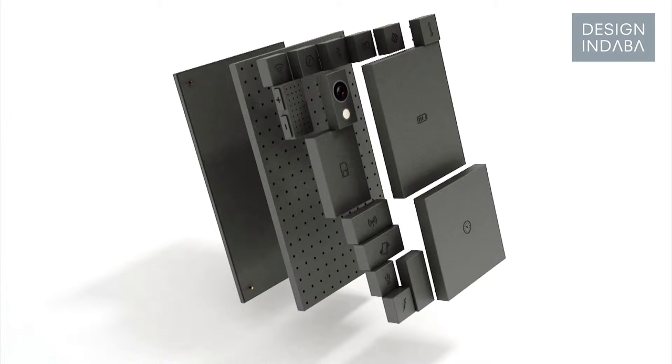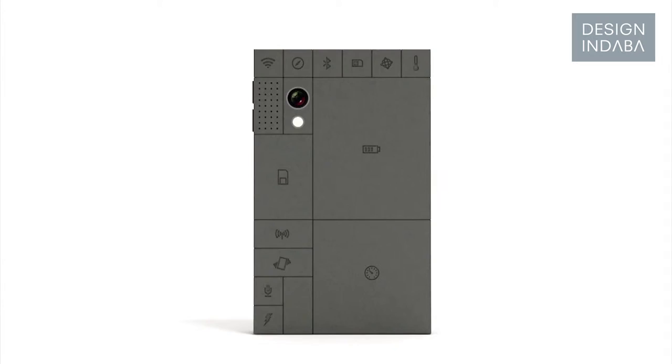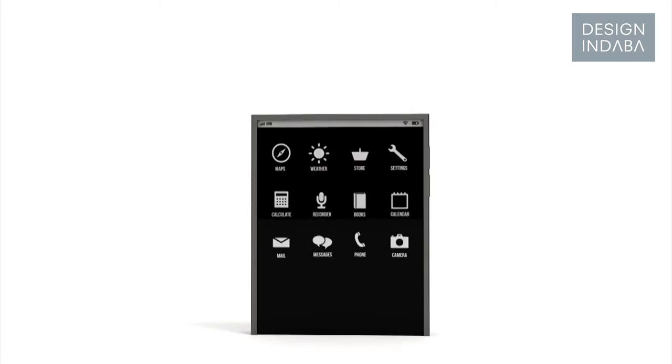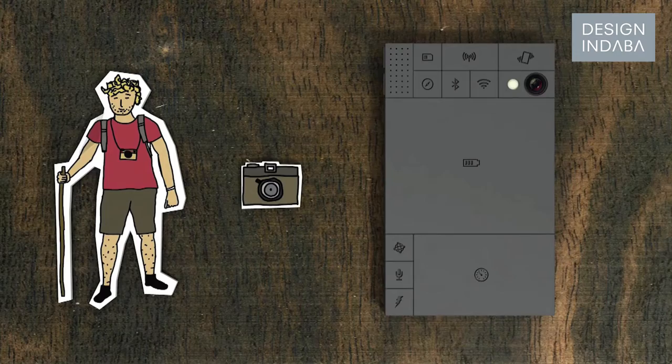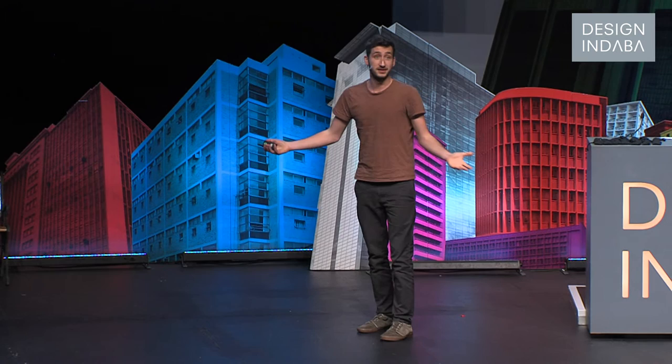Detachable blocks. They are all connected to the base, and the base connects everything together. So if, for instance, your phone is getting a little slow, you can just upgrade the block that affects the speed. Or if something breaks, you can easily replace it with a new one, or update it with the latest version. You can customize your phone. Let's say this is your phone, and you do everything in the cloud — why not replace your storage block for a bigger battery block? If you love to take pictures, why not upgrade your camera? Or if you don't care about any of this stuff, you can keep it simple and get a bigger speaker.